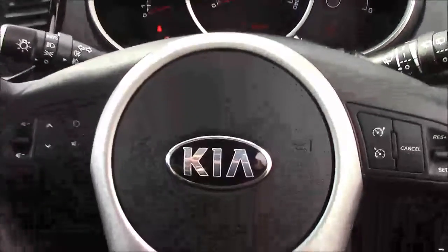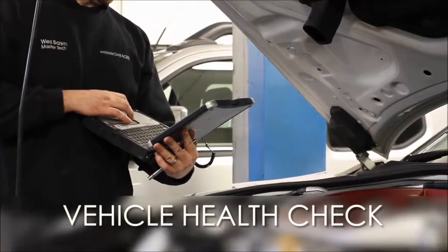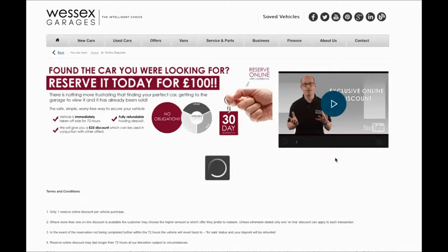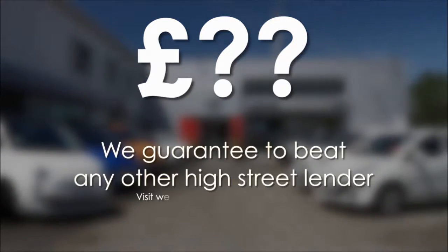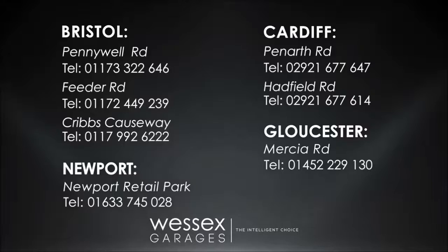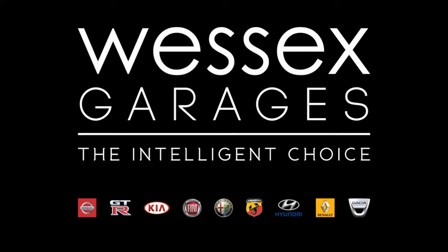Thank you for watching this vehicle today from Wessex Garages on North Road in Cardiff. Every Wessex Garages used car receives a vehicle health check from our qualified technicians. Reserve online today and you'll receive a £25 discount. If you're looking for options to fund your purchase, remember we guarantee to beat any bank or high street lender. For further details or to book a test drive, call your local Wessex Garages sales team or click the link to our website for a choice of over 600 used cars. Wessex Garages — the intelligent choice.